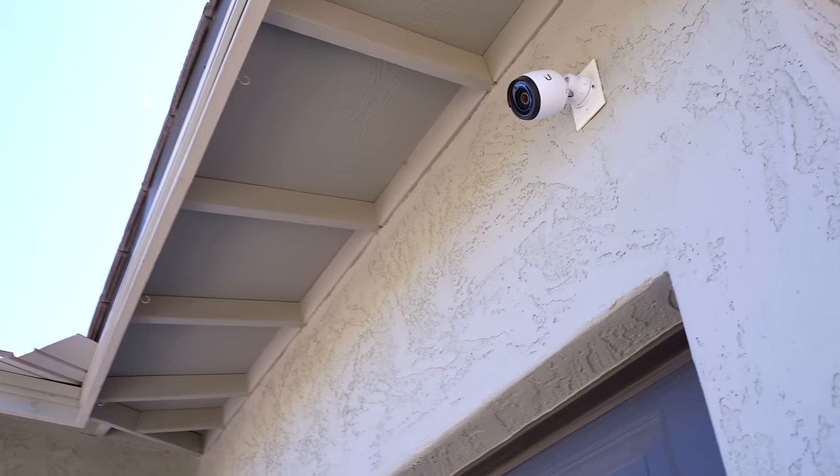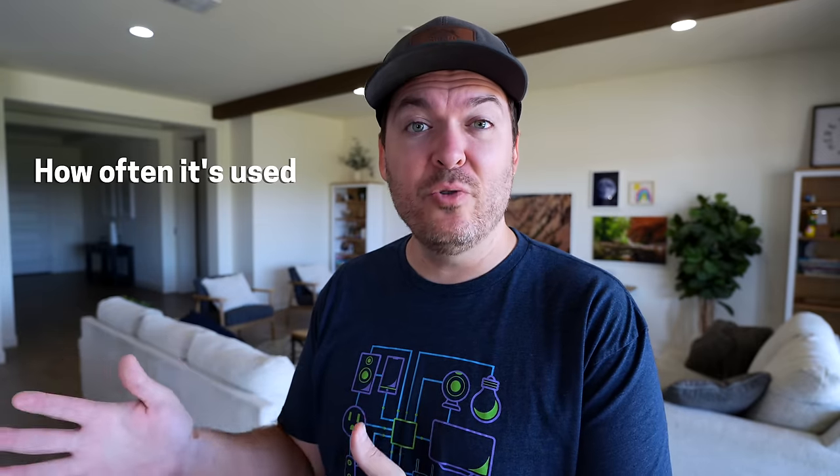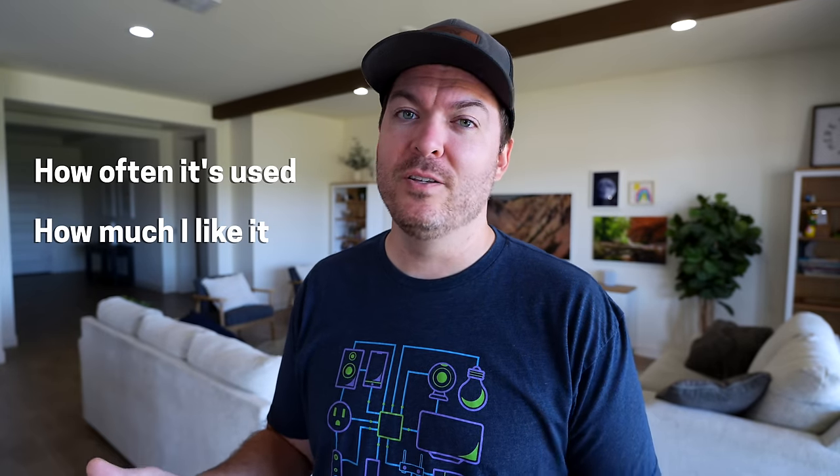I'm rating everything in my smart home on a scale of 1 to 10, with 10 being the highest, covering over 30 different smart home devices. Hopefully this should be helpful because I get a lot of people asking where they should get started. I'm rating everything based on how much I use and how much I like the smart home devices in my house. You're welcome to disagree with me on the ratings, but they are just my opinions.